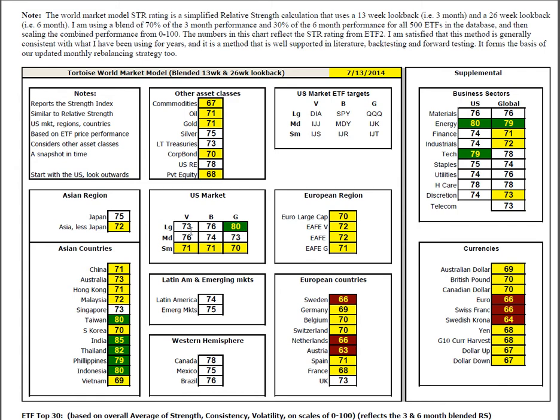World market model: mids and large are above average, technology exceptionally so. U.S. small caps across the board are below average. Japan above average; Asia less Japan below average, with strength in India, Thailand, Philippines, Indonesia, and Singapore — weakness everywhere else. Latin America and Brazil have come back to earth a little bit as leadership shifts back to the U.S. Inside the business sectors, hat tip goes to the U.S. except for utilities and healthcare, but strength across the board in energy and technology.